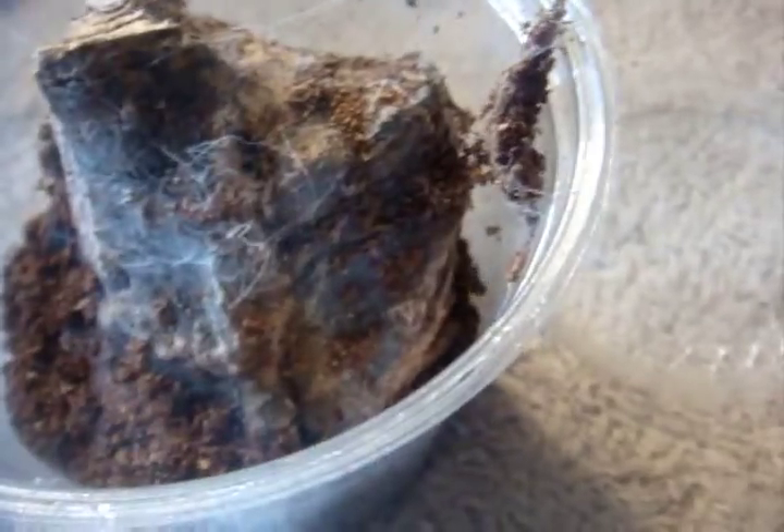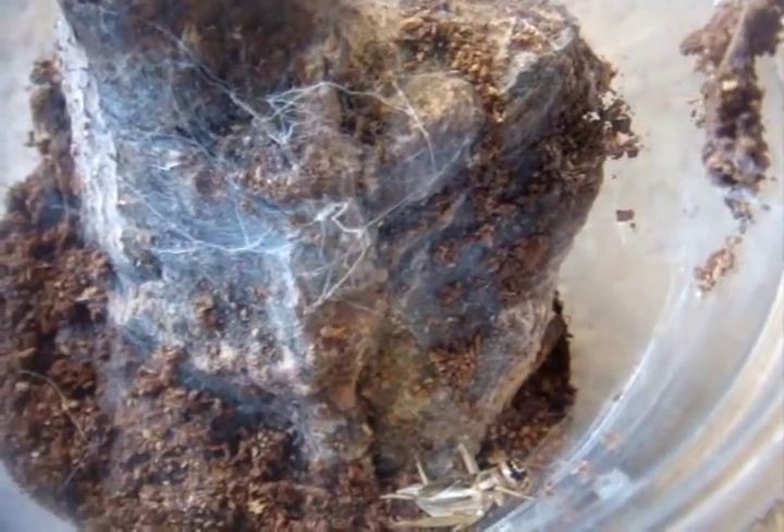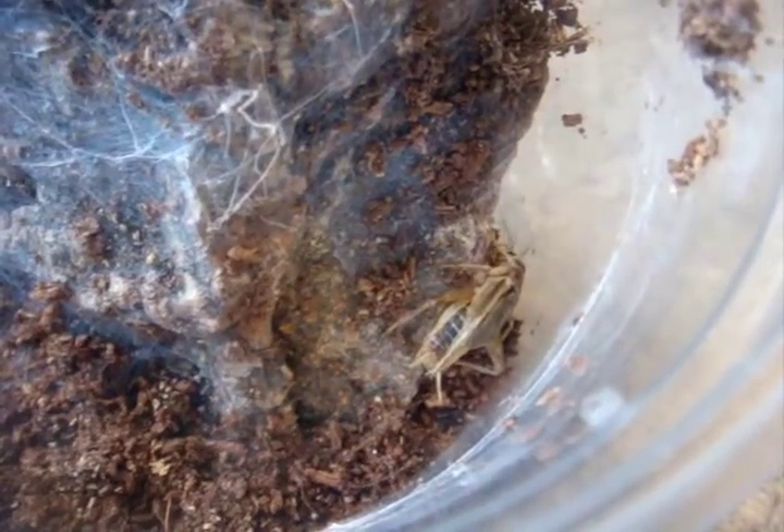This T will scare the heebie-jeebies out of me — Stromatopelma calceatum, the feather leg baboon. That cricket is wasted.